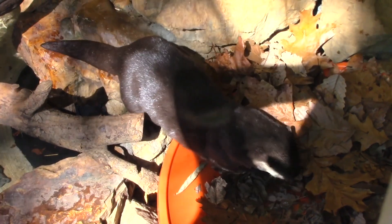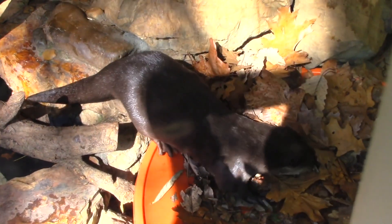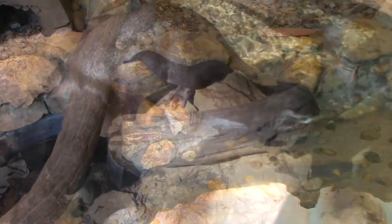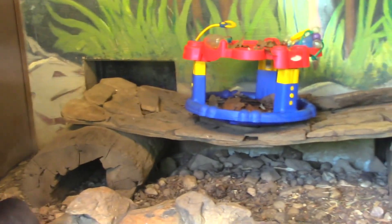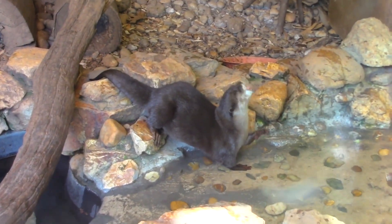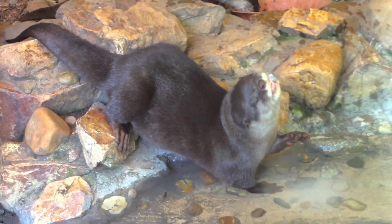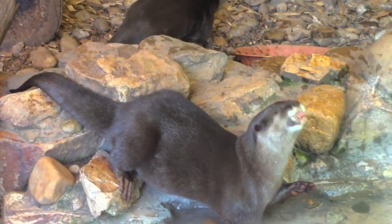They also have a really cool behavioral adaptation to get at their food — they put shells like bivalves, mussels, and clams out in the sun. The sun cooks them, just like steaming oysters, making them open up and easy to eat. Very intelligent little critters.